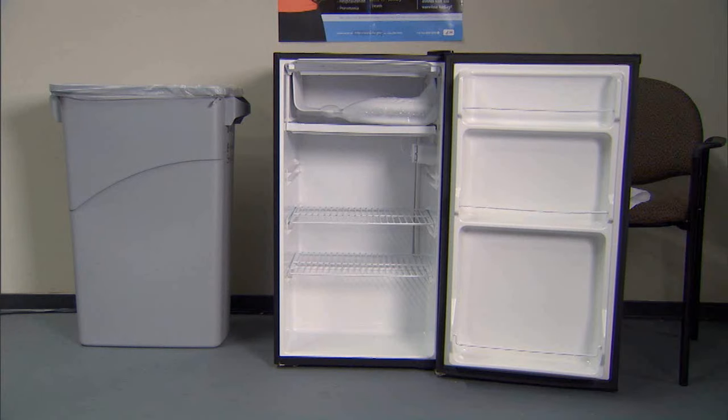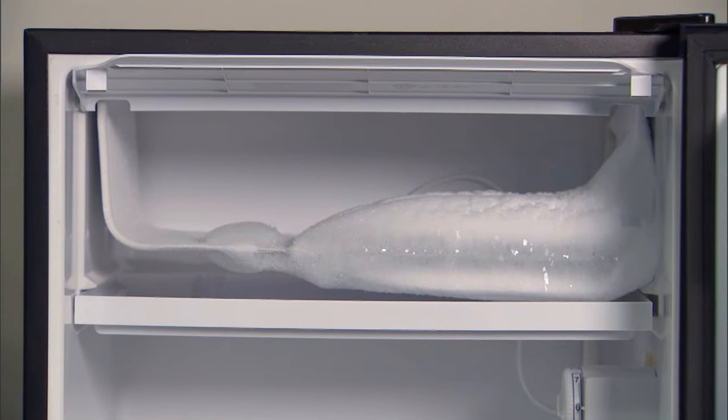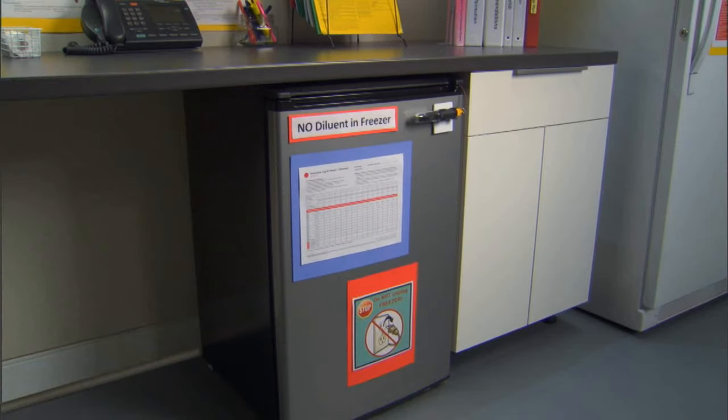A dormitory-style or bar-style combined refrigerator and freezer should never be used to store vaccines. A dormitory-style refrigerator is a small combination unit with one exterior door and an evaporator plate or cooling coil inside an ice maker compartment. NIST testing found that dormitory-style units consistently demonstrated unacceptable performance regardless of where vaccines were placed. These units pose a significant risk of freezing vaccines even when used for temporary storage and cannot be used to store VFC vaccines or vaccines purchased with public funds. However, compact refrigerators and freezers suitable for vaccine storage are available that fit on or under a counter.